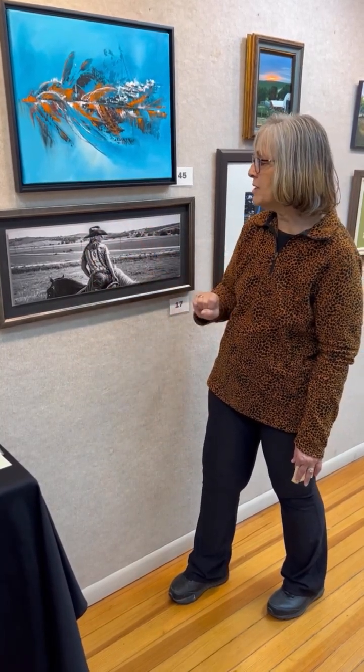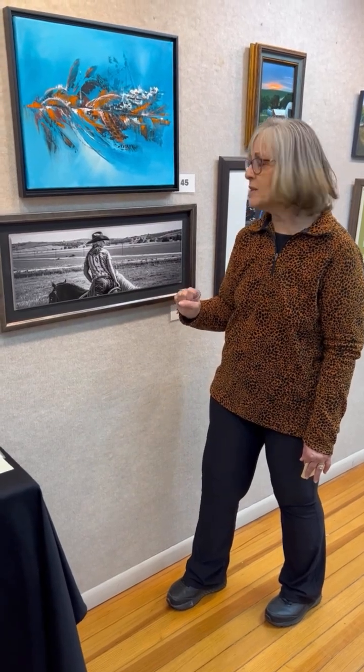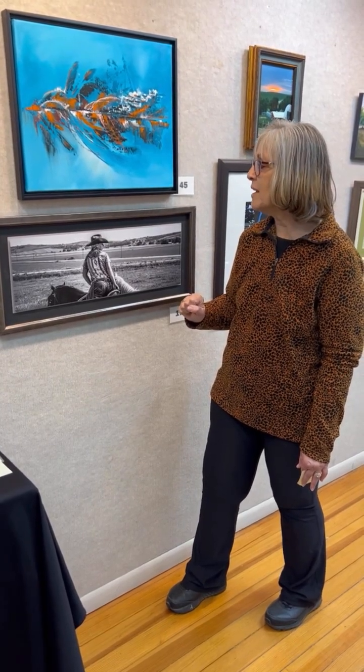It really tells a story — I'd just love to learn more about this woman. I thought it was a very intriguing piece, which is why I gave it an award of excellence.